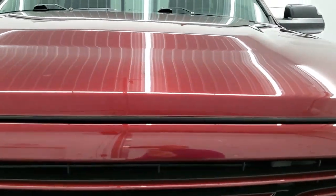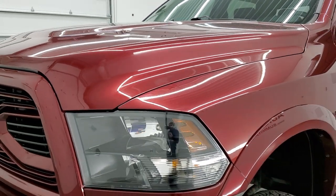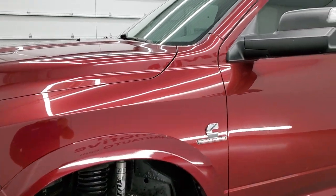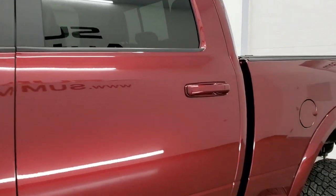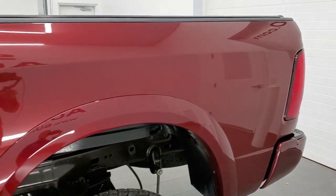Delmonico Red Pearl Coat is the color, and we shoot all of our videos in 1080p, 60 frames per second. So if you have HD capabilities on your computer, tablet, smartphone, or television, I highly recommend turning them on right now because it is your best way to check out the quality, condition, and options of the truck before seeing it in person.